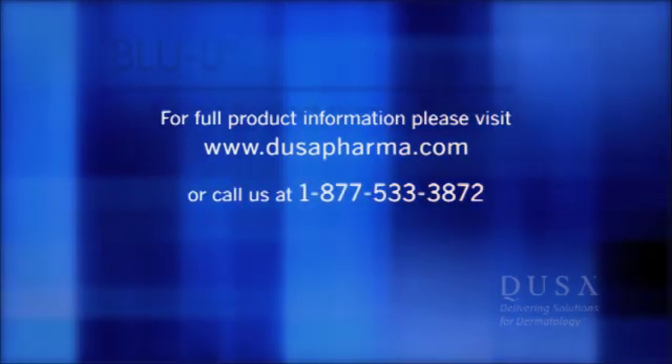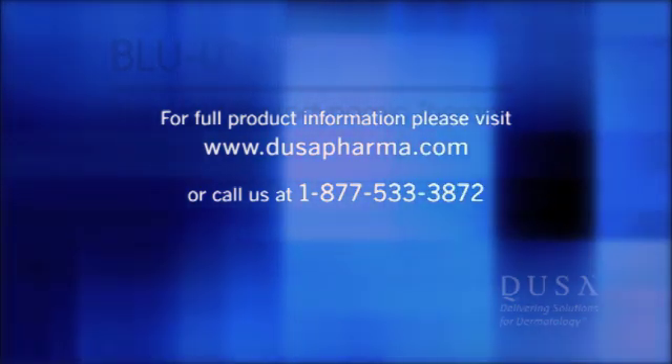Now that we have given you this overview, we hope that you have a better understanding of the challenges and complexities we overcame to make the Blue U the commercial and clinical success that it is today. We at DUSA stand behind the quality and efficacy of our products and remain committed to delivering solutions for dermatology. For full product information, please visit www.dusapharma.com or call us at 1-877-533-3872.